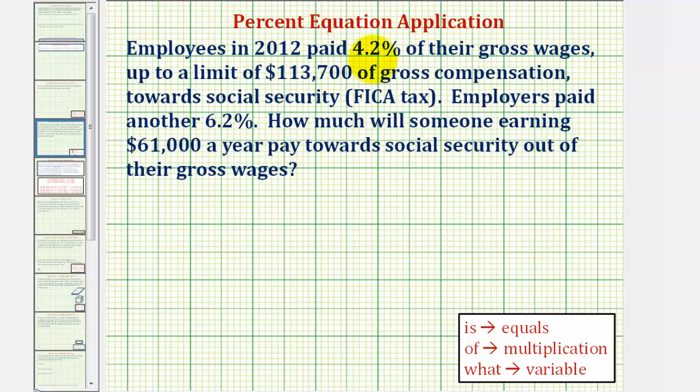Employees in 2012 paid 4.2% of their gross wages, up to a limit of $113,700 of gross compensation, towards Social Security, or FICA tax. This 4.2% is only true for 2011 and 2012, after which it returns to 6.2%, which is the same percent that employers pay.